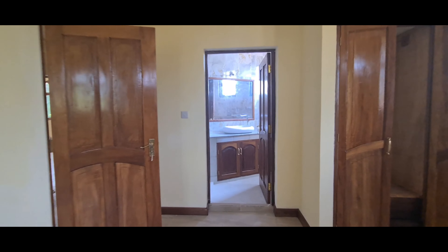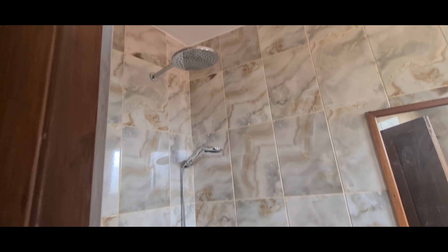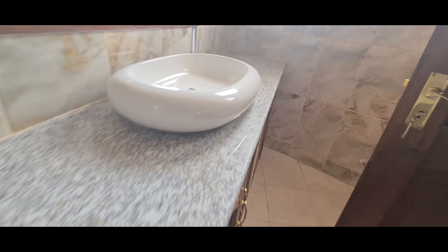Over here is the common washroom. This is the common washroom shower. And then this is the sink, and the cabinet is over here.